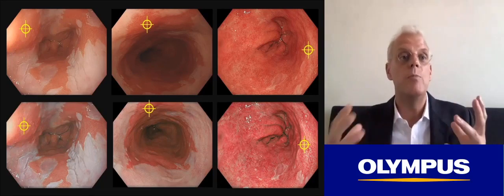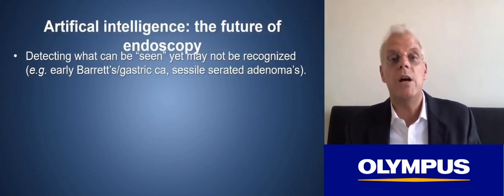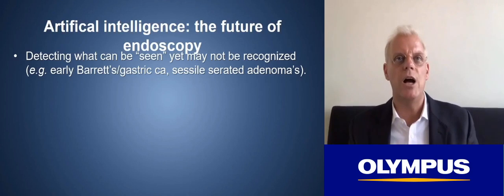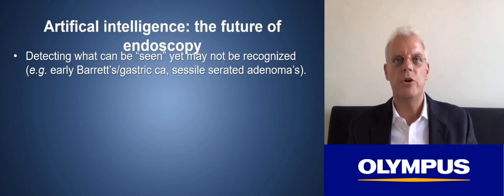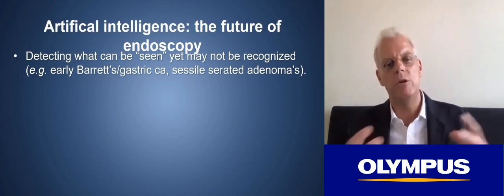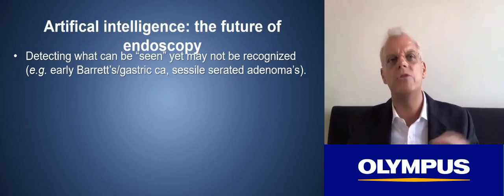AI will tell us where in these images the Barrett's scans are, just by highlighting a crosshair or a red flag, allowing you to switch to TXI, to NBI, and to do a closer inspection. In my opinion, artificial intelligence is the true future of endoscopic technology advancement. It will help us not only by detecting what can be seen but may not necessarily be recognized — like early Barrett's cancer, early gastric cancer, or difficult-to-visualize sessile serrated adenomas.